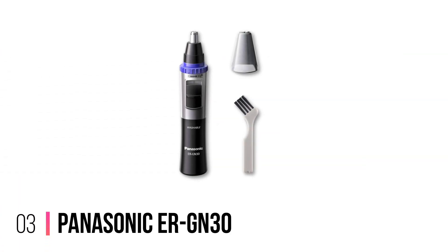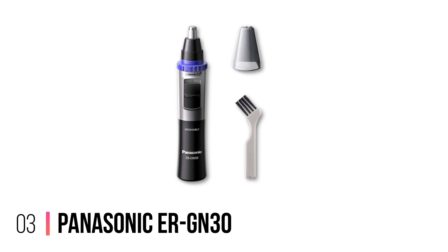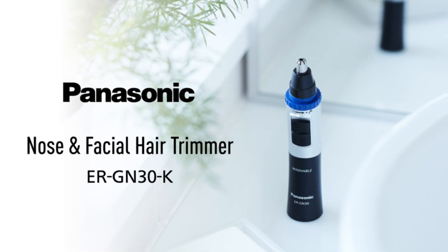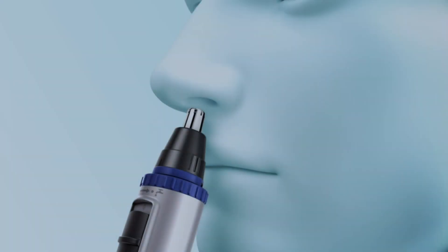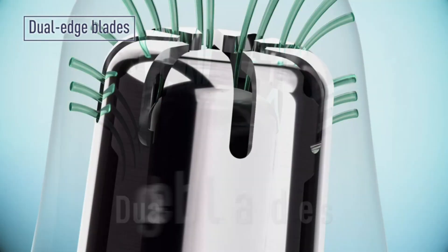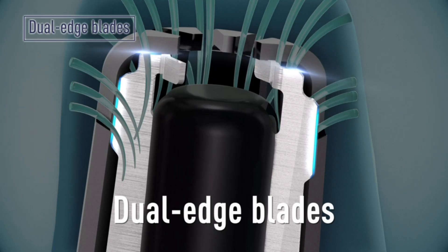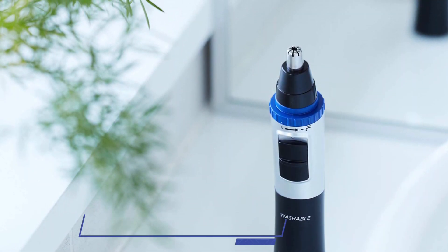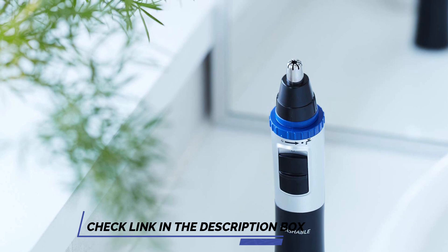Number 3: Panasonic ERGN30. Equipped with dual-edge, hypoallergenic blades, the ERGN30K ensures a gentle and painless trimming experience. The sharp stainless steel blades swiftly and efficiently trim nose, ear, and even eyebrow hairs without pulling or tugging, providing a comfortable and irritation-free grooming session.